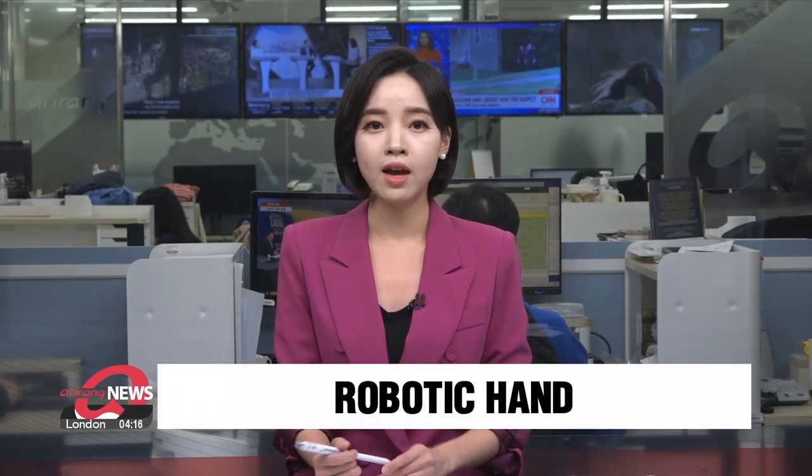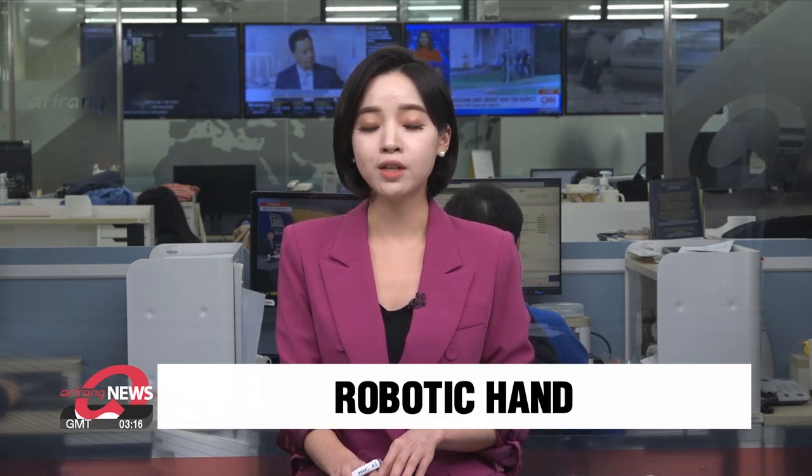A South Korean research team has developed a robotic gripper that can determine the size, firmness and freshness of fruits like tomatoes. Jung Eun-ju has the story.